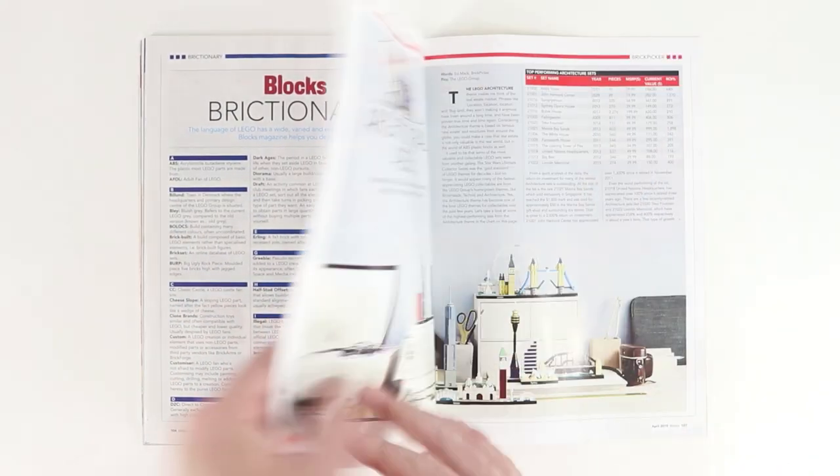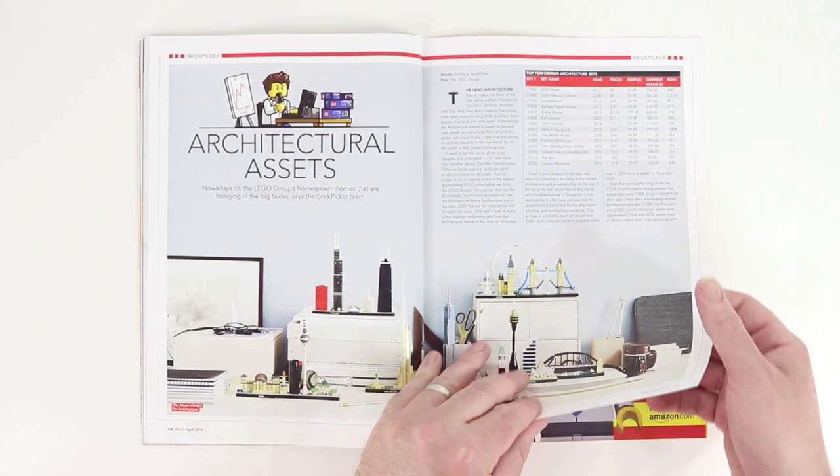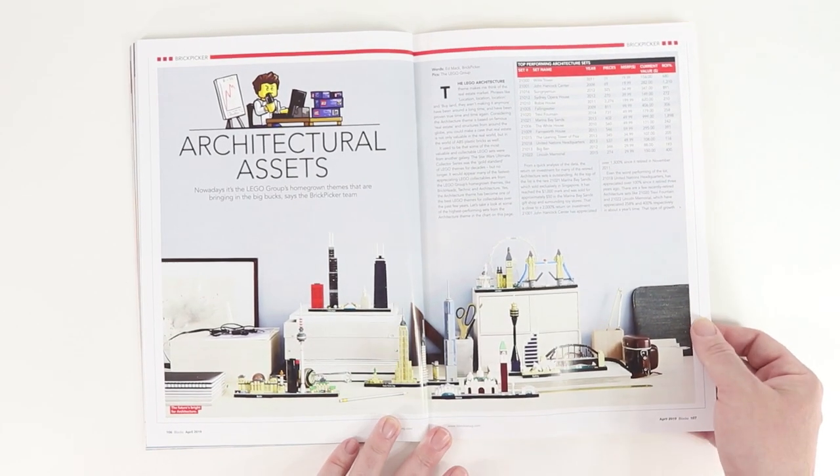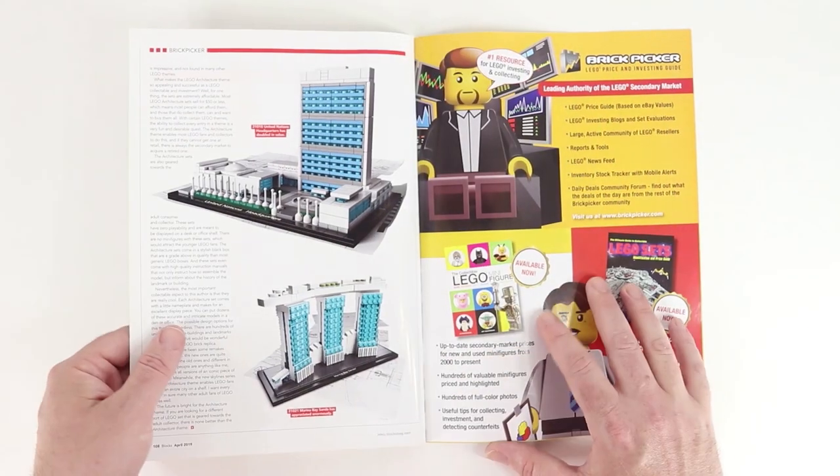Blocks Brictionary as usual. We've got some architectural assets — detailed information about the architecture sets that have been released over the years.